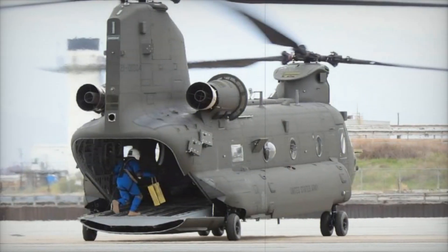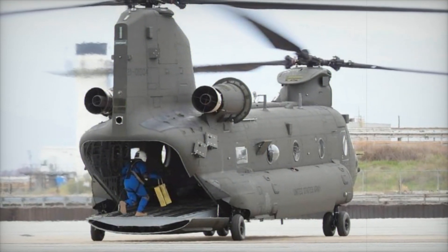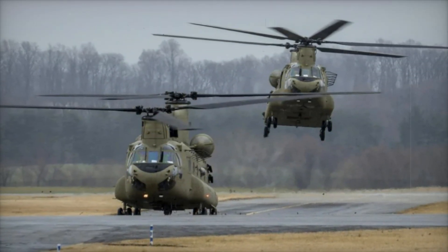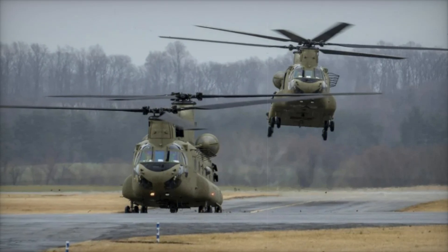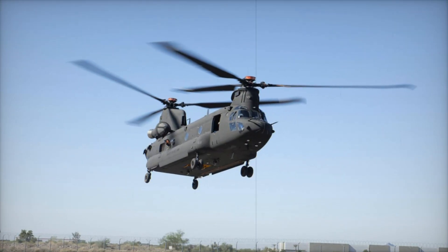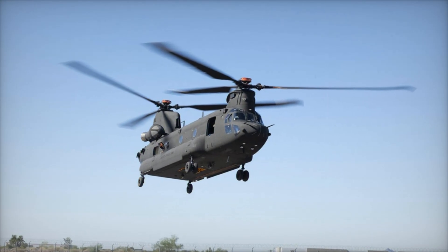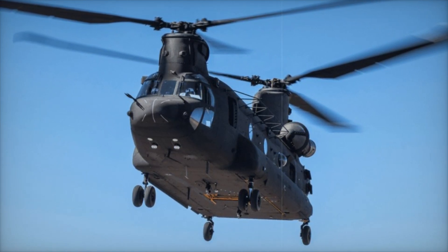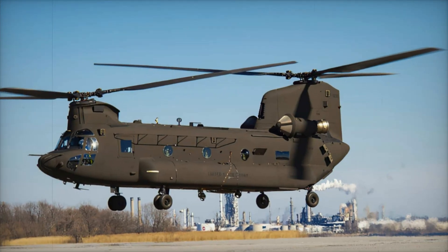Where quick responses over long distances are critical, Boeing has also enhanced the maintenance capabilities of the CH-47F Block II. With advanced diagnostic and monitoring systems, maintenance crews can detect issues before they become critical, reducing downtime and improving operational availability. This proactive maintenance approach helps ensure the helicopter stays mission-ready at all times, while also lowering overall maintenance costs.